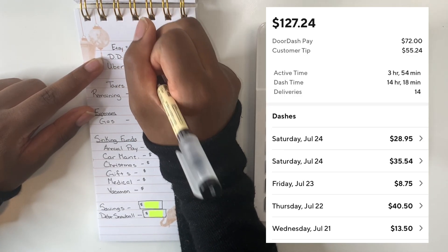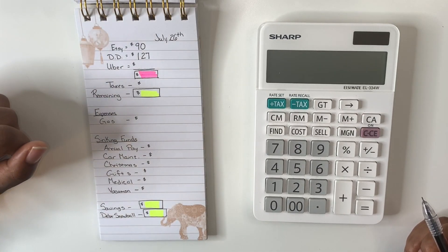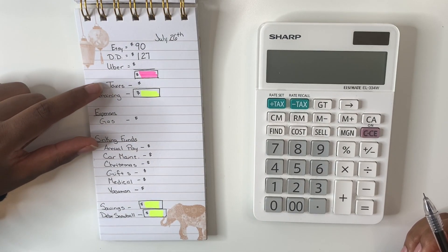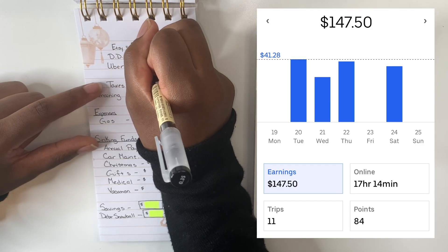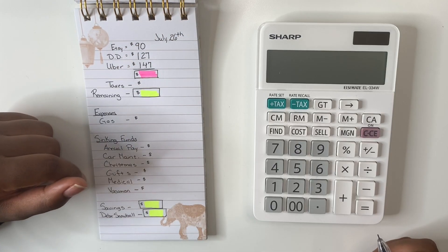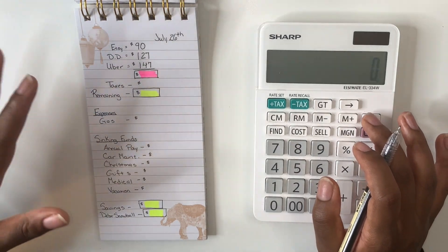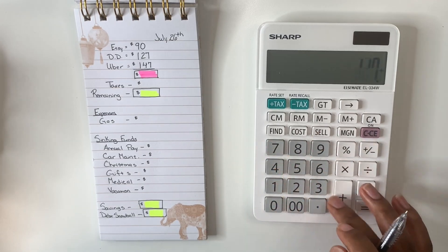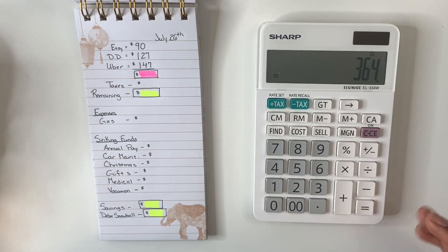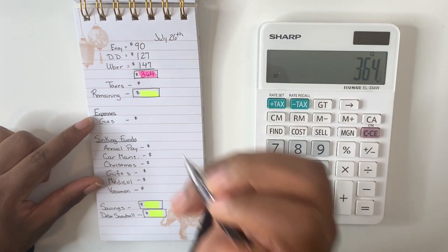Within DoorDash this week I was able to bring in $127 — this is the most money I've been able to bring in from DoorDash for a while, so I'm grateful for that. Following DoorDash, for Uber for the week I brought in $147. Adding up all three incomes: $90 plus $127 plus $147 gives me $364 dollars for the week.